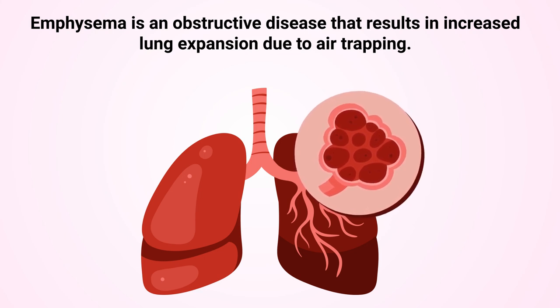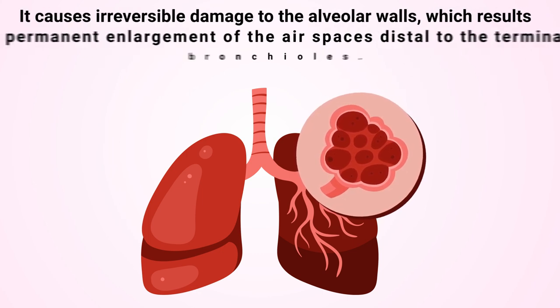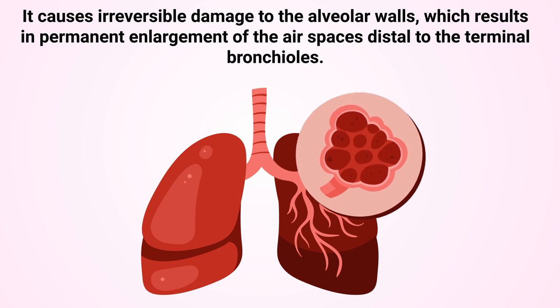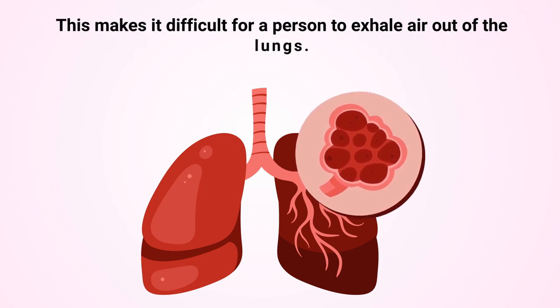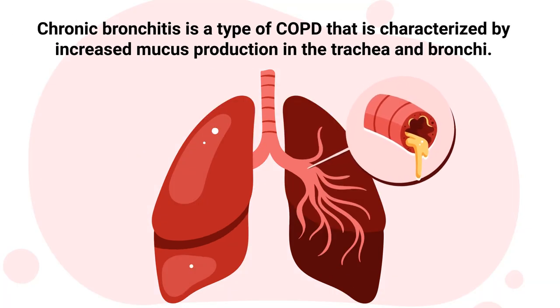Emphysema is an obstructive disease that results in increased lung expansion due to air trapping. It causes irreversible damage to the alveolar walls, which results in permanent enlargement of the air spaces distal to the terminal bronchioles. This makes it difficult for a person to exhale air out of the lungs.